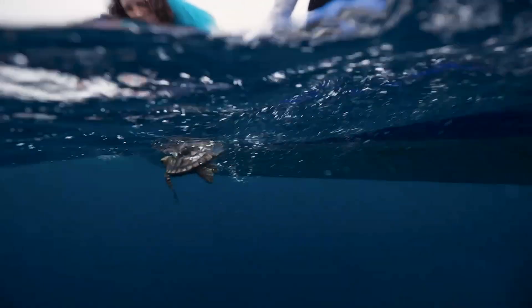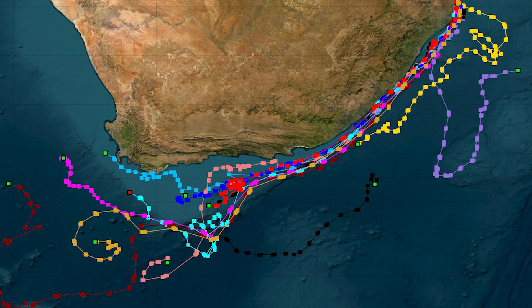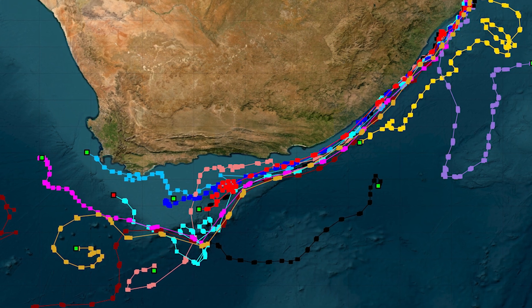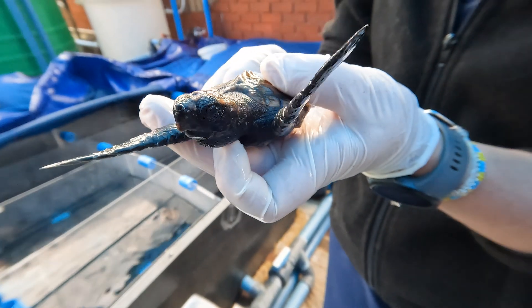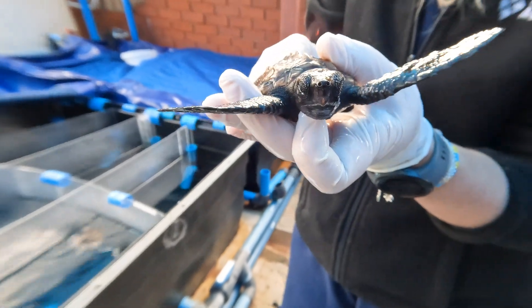Most of these sea turtles entered the south-moving current and quickly made their way down the coastline. That is all from me today. Do join me next time to learn more about the turtles' journeys and see how we care for stranded sea turtles when they are first brought into our rehabilitation center.